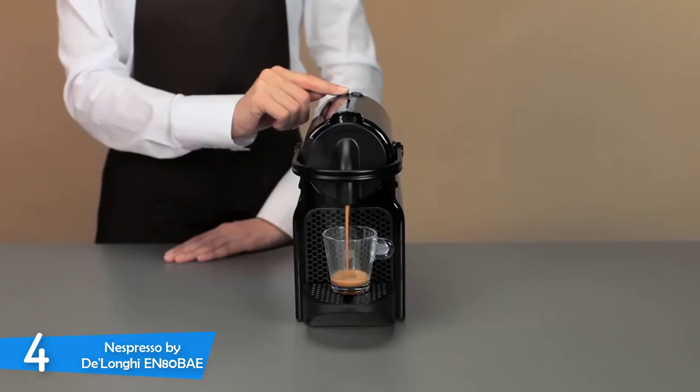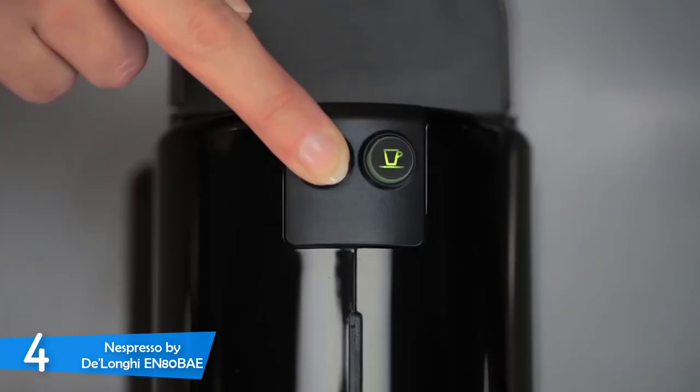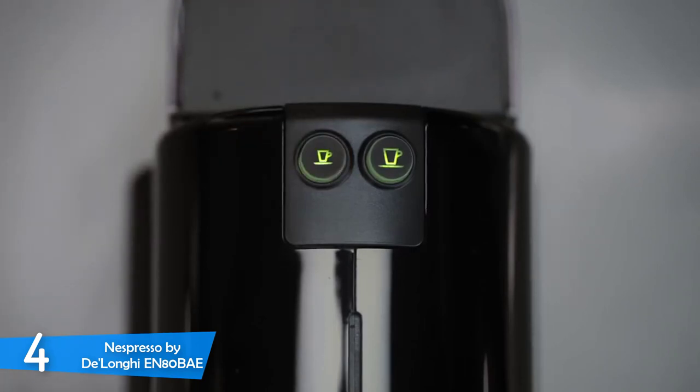It comes with amazing design, compact dimensions, extreme ease of use, no maintenance, super fast heating time, and if you buy it from the link below, it comes bundled with the Aero Chino milk frother which froths milk perfectly.